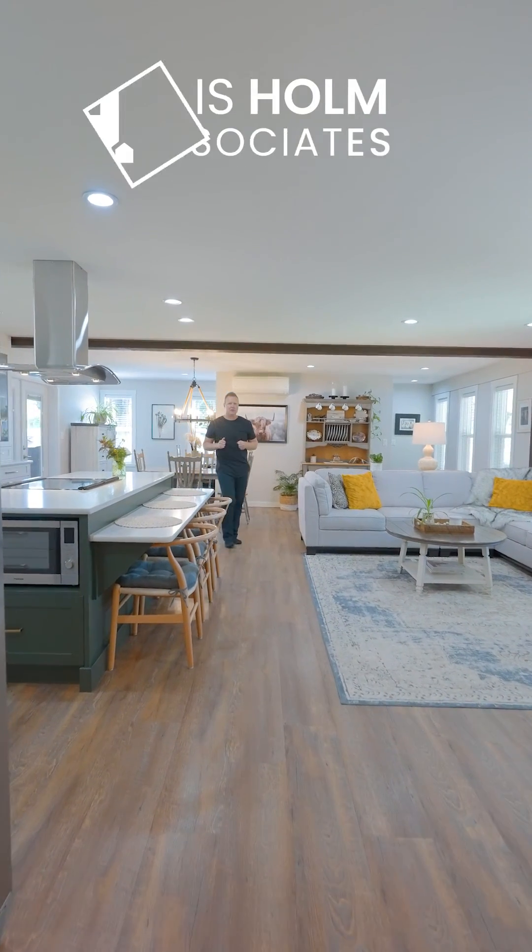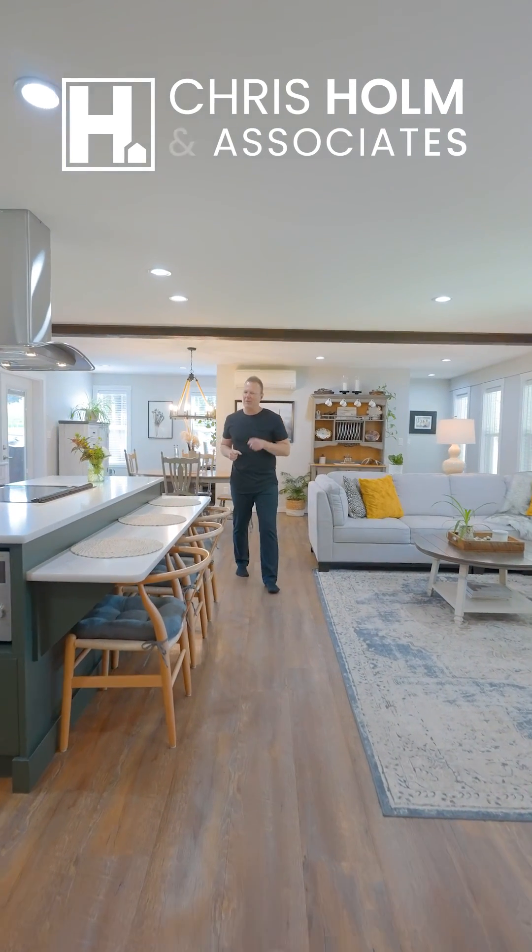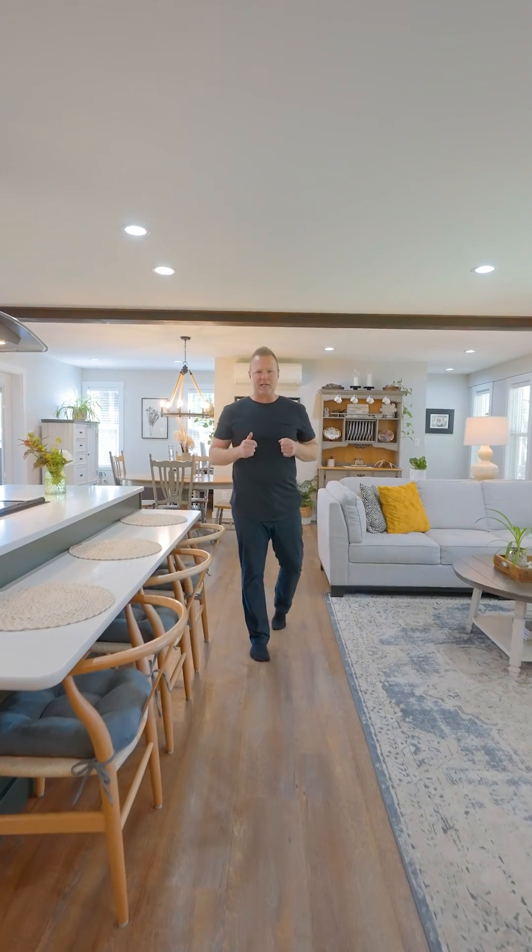Have you been looking for the perfect small acreage with an upscale country feel? Then you're going to love showing off this spectacular property, whether inside or out. Come along as we introduce you to 1550 Hoffman Road, right here in Armstrong, B.C.